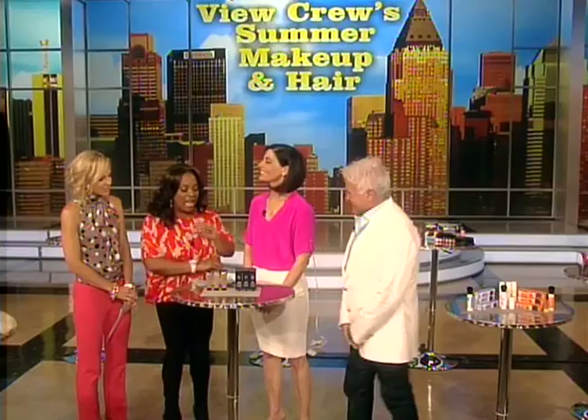If you want to cause a summer heat wave every time you step out of the house, The View Crew is showing you how it's done with the hottest trends in summer makeup and hair. Please welcome makeup artist Lori Klein and hairstylist Bryant Renfro. You two look fabulous.